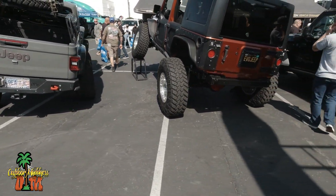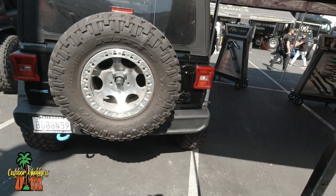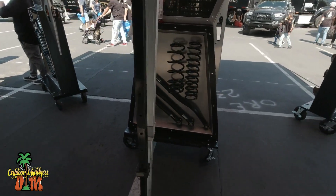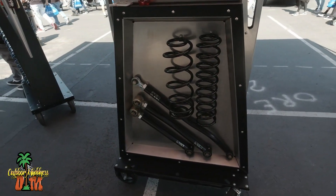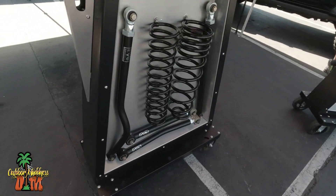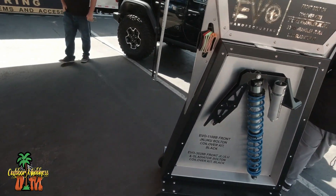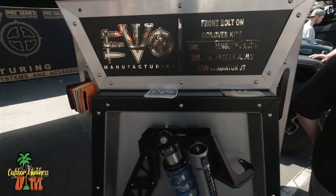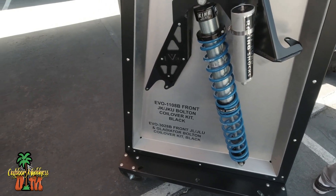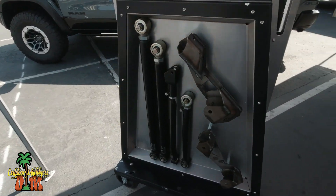Let's go down this way. Jeeps all over the place. They make all kinds of stuff for Jeeps — check this out. And this is if you want to get crazy off-roading. King Shox. Wow.